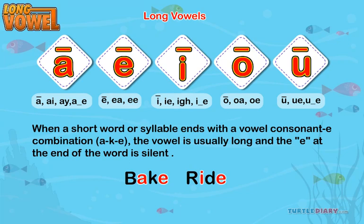However, this rule does not apply in all cases. When two vowels go walking, the first one does the talking.